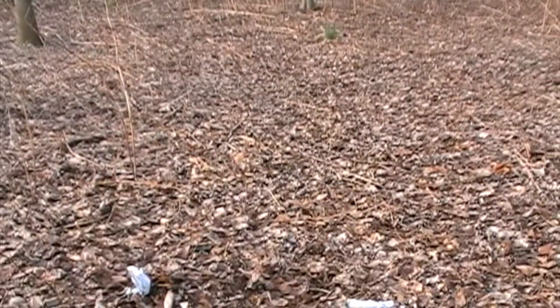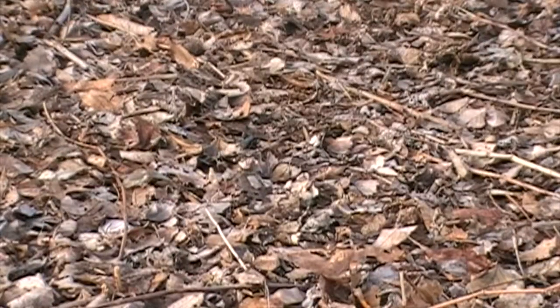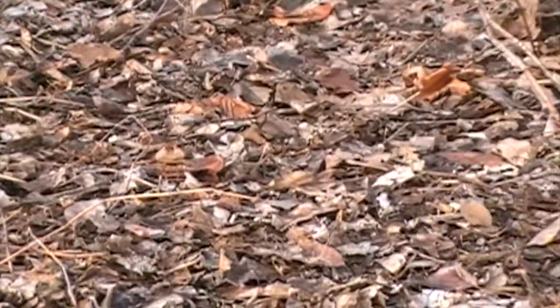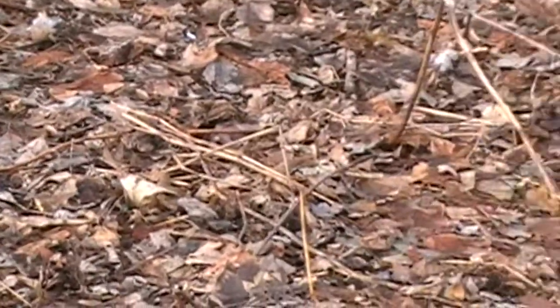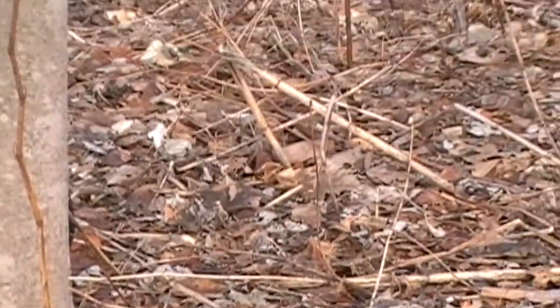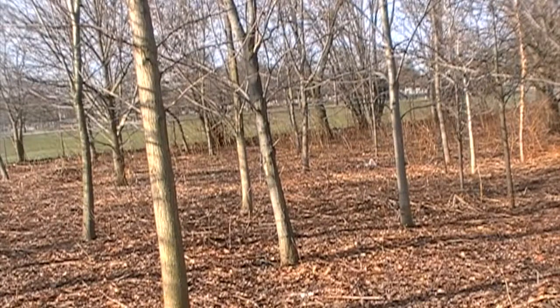One of the goals of this project — planting trees at Collier Field — is to suppress the Japanese knotweed. It seems not to grow very well in the shade. At this site you can see how small the stems are, and this is in the area of the oldest forest. It's such a real contrast to what the knotweed looked like on the ground where there's lots of sun.